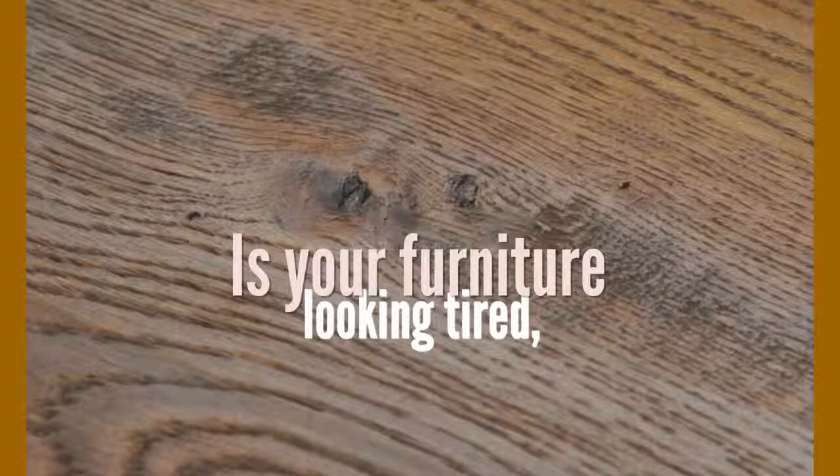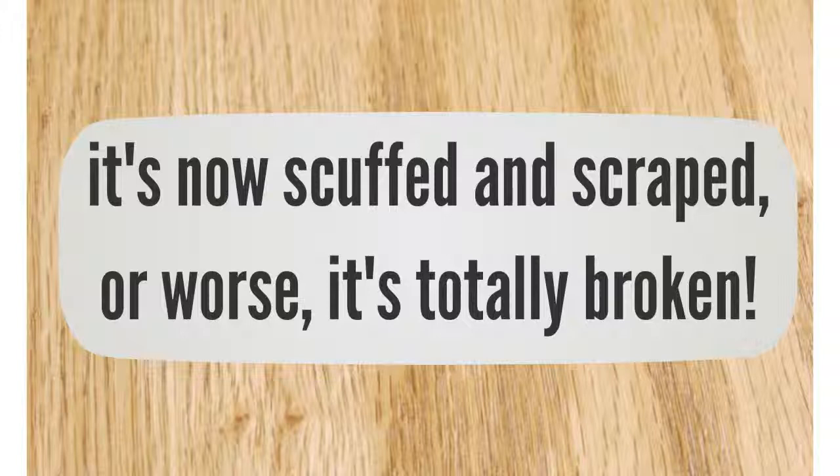Is your furniture looking tired, battered and worn? Are you sick of spending hard-earned money on furniture, only to find that after a few months it's been exposed to the kids and is now scuffed and scraped, or worse, it's totally broken.